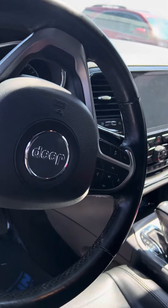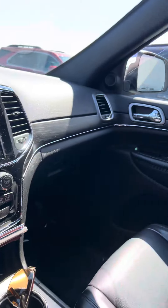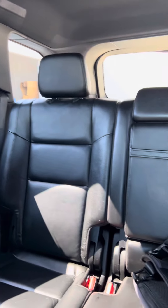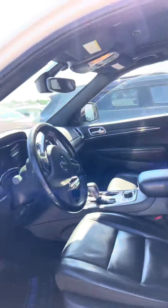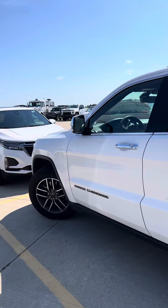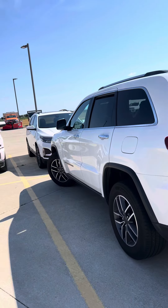Black leather interior. Does have this large sunroof in it. No damage anywhere on the inside of this Jeep — extremely clean. As I'm walking around it, I'm not seeing anything that stands out as damage.